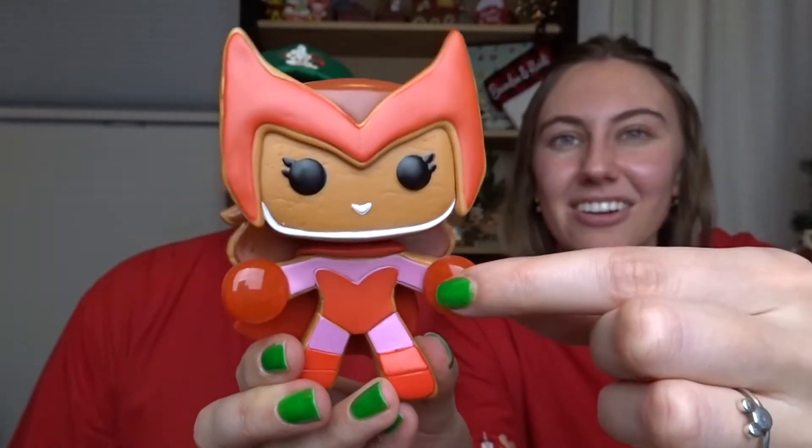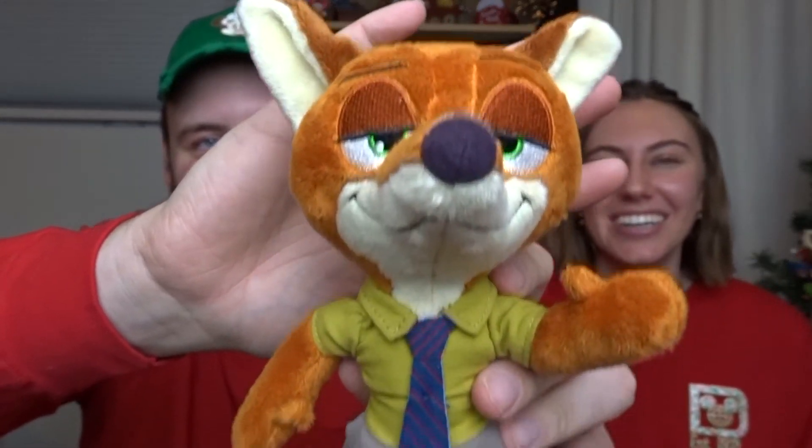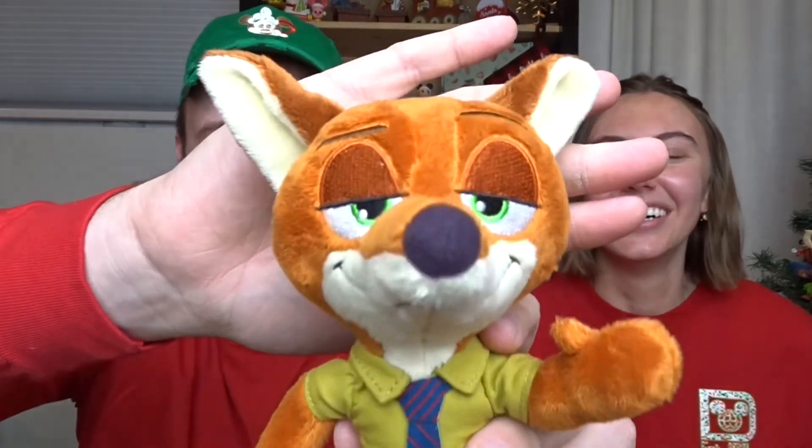Gift number five was added for Brandon to add a 'wilde' grin to his face — notice 'wilde' is spelled with an 'e' at the end. I had no idea what it could be. It's a Nick Wilde plush! I love this so much. I actually have one of Judy, so this is perfect. I love anything Zootopia-related because it's so hard to find. The fact that they found me something Zootopia-related is so cool — look at him, he's just so cute and awesome.